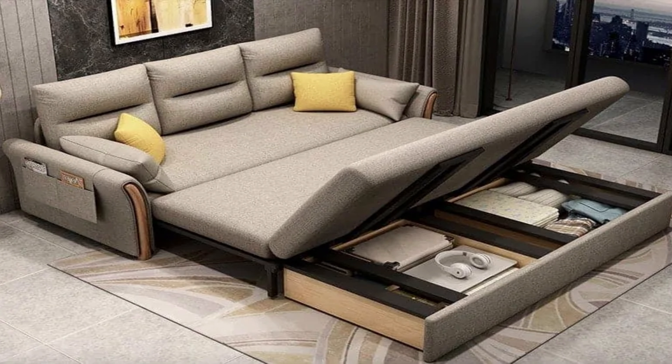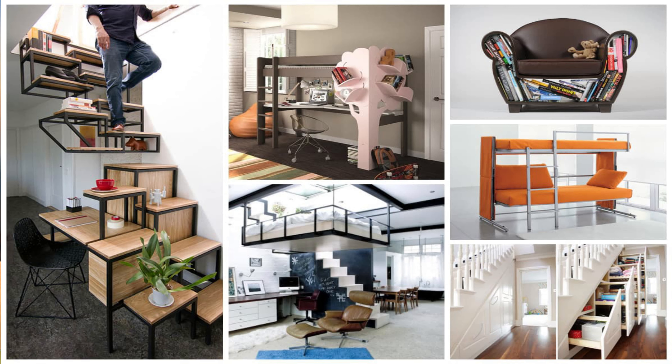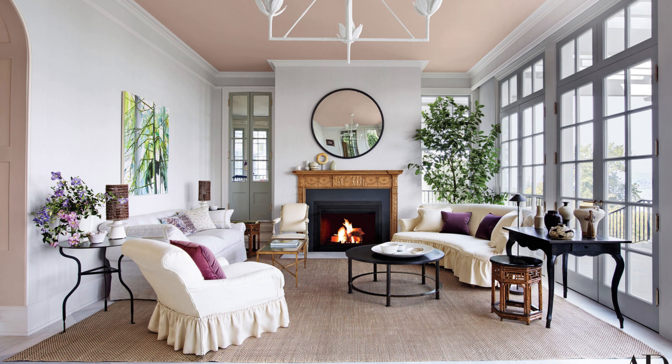Chameleonic spaces. Arrange the space so it meets your needs for the way you truly use it. Buy furniture that can be easily rearranged as needed — you need to be able to reorganize your living area with ease at any given time.